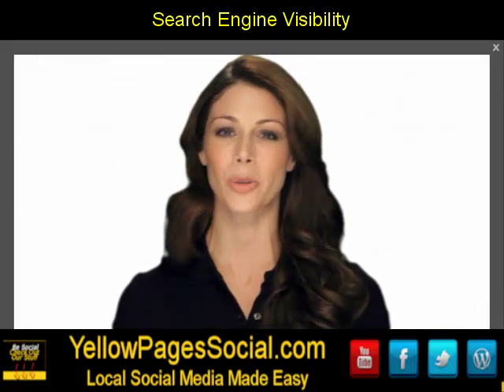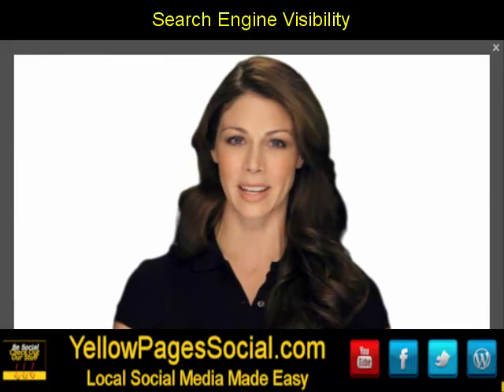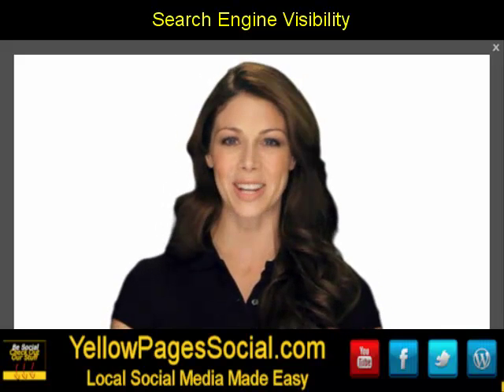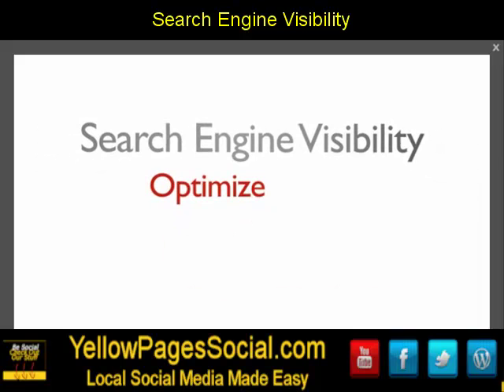So, whether you're operating a large corporation or a small local business, Search Engine Visibility helps you reach your customers and increase your sales. Search Engine Visibility: Optimize. Advertise. Get results.